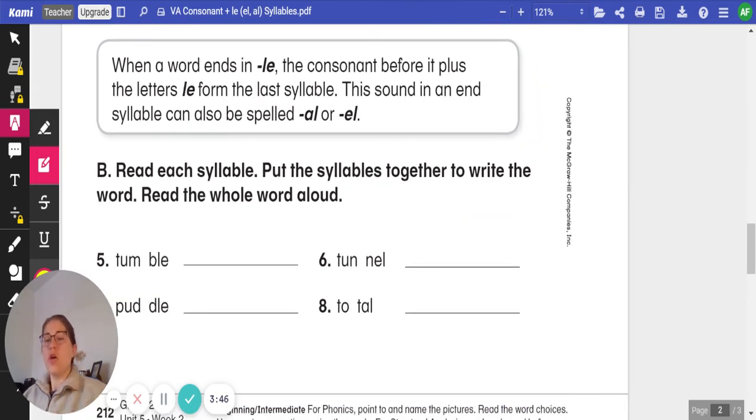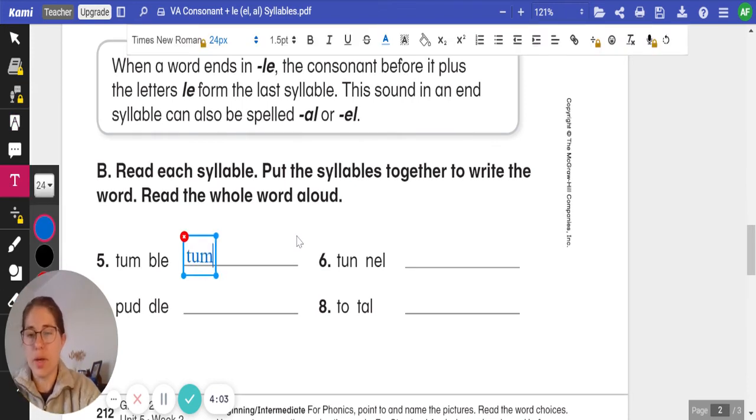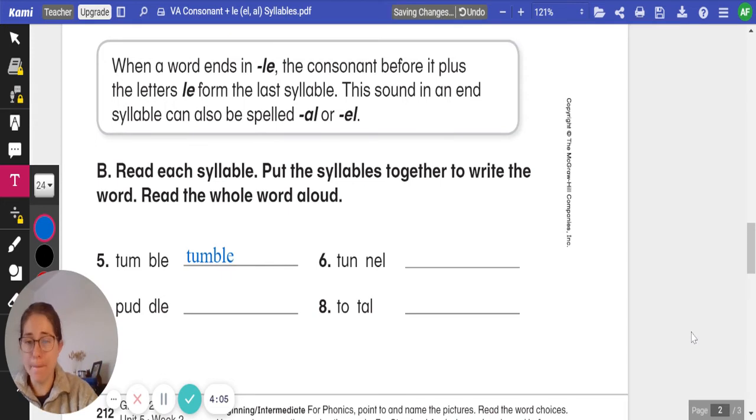To continue practicing, we're going to read each syllable and put the syllables together to write the word, then read the whole word out loud. We'll do number five together; then six, seven, and eight you will do on your own. We have tumble. When we put those together, you get the word tumble. The consonant before the L-E ending splits our word into syllables. Tumble.